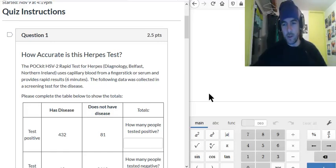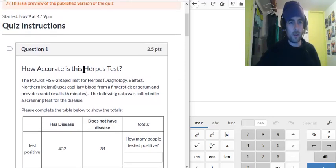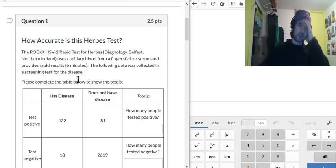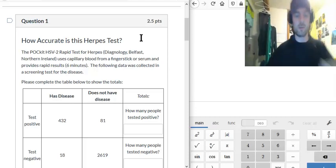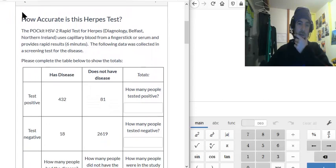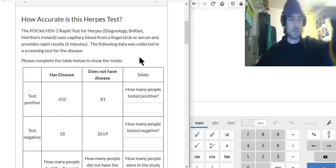Hi everyone. Well done for getting this far on to the 5.2 review quiz. What we're looking at is a quick medical test for the disease herpes. These quick tests — you could get them in a drive-thru. This one only takes six minutes, and you have a little bit of blood from a prick in your finger. So it's not going to be perfectly accurate. There's not extensive analysis in a laboratory for your disease, but it is quick and cheap. So what we need to know is how accurate is it? We're going to analyze that in this quiz.